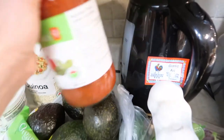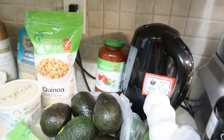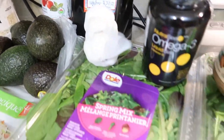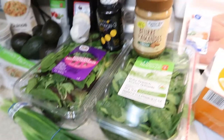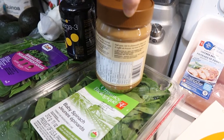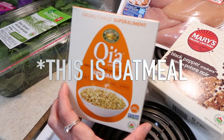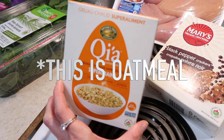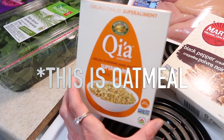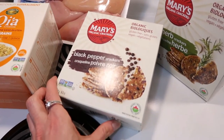Quinoa has way more protein than rice — six grams of protein for a quarter cup, the same protein as one egg. It is possible to find spaghetti sauce or tomato sauce without sugar if you check the label. All-natural almond butter with just one ingredient: dry-roasted almonds. We also have gluten-free microwavable packets — very handy, way healthier than those Quaker maple brown sugar packets. You can take them to work.